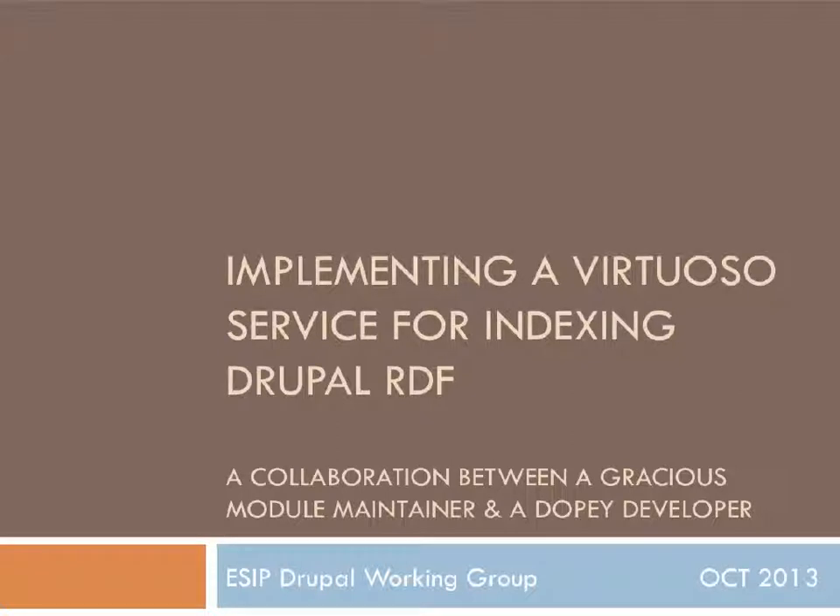This talk is about implementing a Virtuoso service for indexing Drupal RDF. I've subtitled this a collaboration between a gracious module maintainer, who is Stefan, and an Adobe developer, which is myself. This is really my Lord of the Rings journey through module patching and collaboration, using Drupal.org issues and all that stuff.